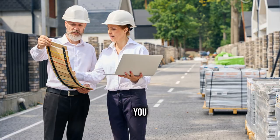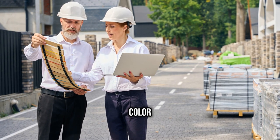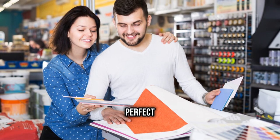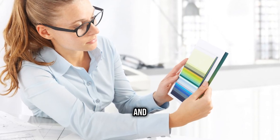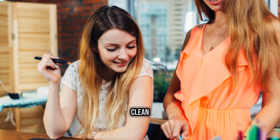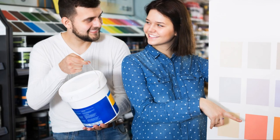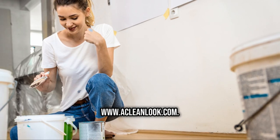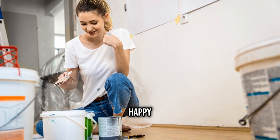So there you have it — trends, color psychology, and lighting are your best friends when picking the perfect paint colors. And remember, if you need a little extra help, A Clean Look has got you covered. Check them out at www.acleanlook.com. Happy painting!